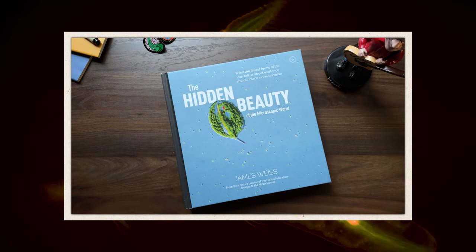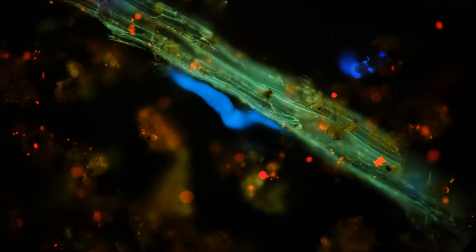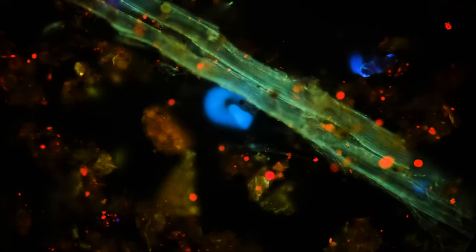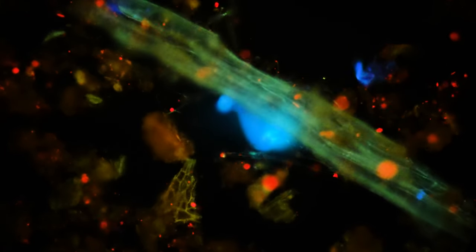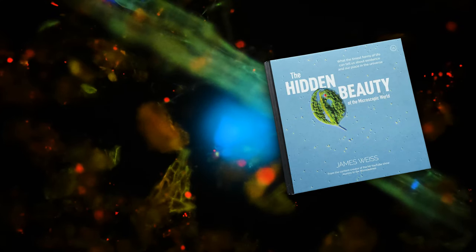It's a beautiful book, and it can give you another way to get to know our microfriends and our Master of Microscopes a little bit better. We're gonna be back next week with a brand new episode, but for now, you can catch up on our videos from last season by checking out our season 4 playlist. And don't forget to pick up The Hidden Beauty of the Microscopic World wherever you get your books or at the link in the description.